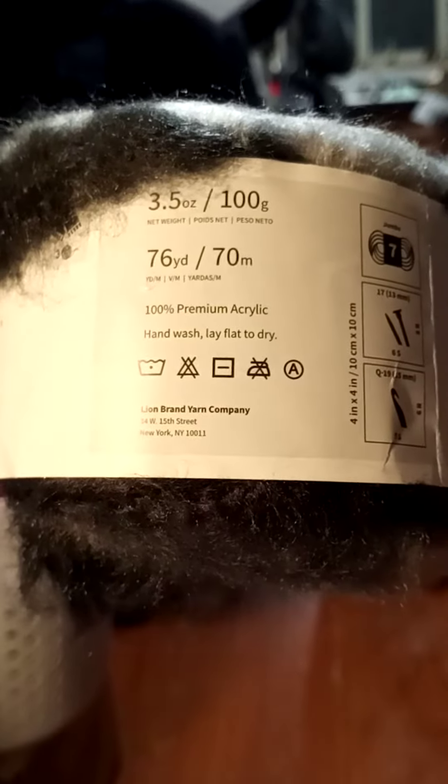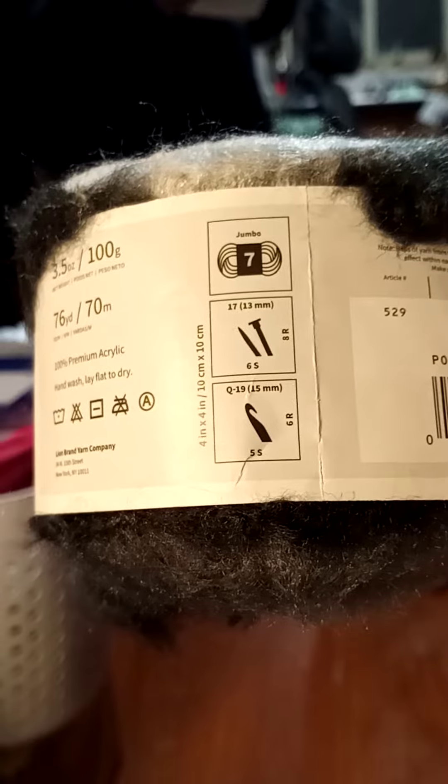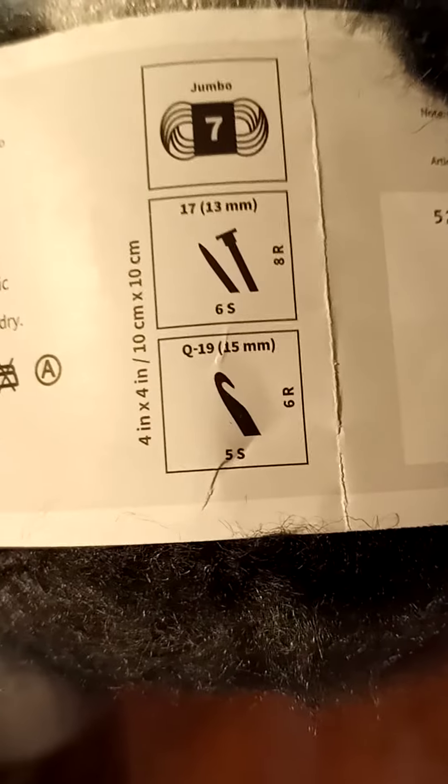Today in the mail came Mandela Fluffy, and this is gorgeous. It's a size Jumbo 7, 76 yards. And let's see what size hook that is — a 15mm.